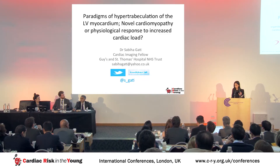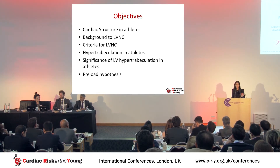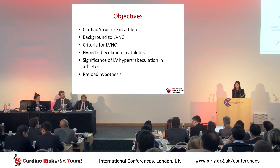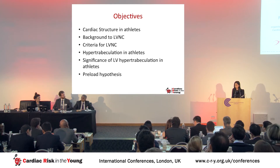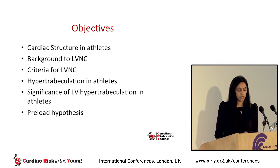The title of this talk is Paradigms of Hypertrabeculation of the LV Myocardium. It's designed to cover aspects for everyone: to briefly discuss cardiac structure in athletes, to give a background of non-compaction and the criteria used to diagnose it, to discuss the dilemmas of increased trabeculation in athletes and the significance of these features, and to finish with the preload hypothesis.